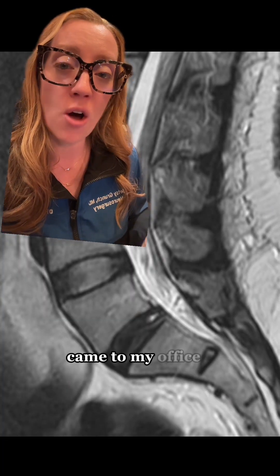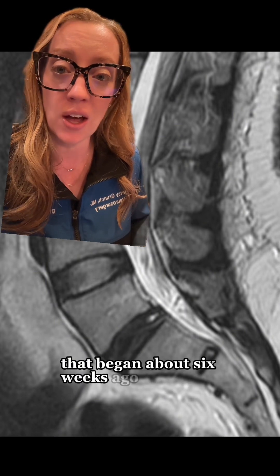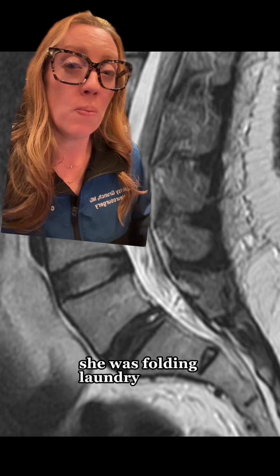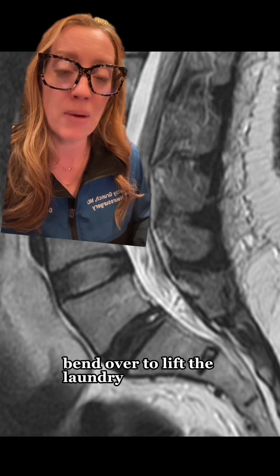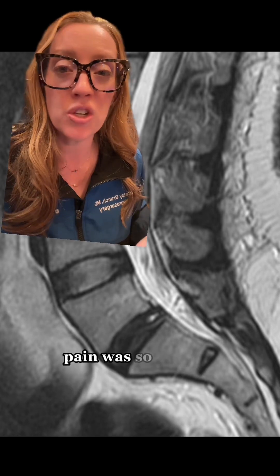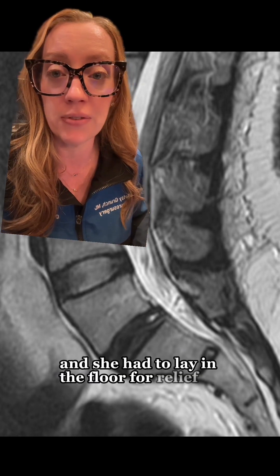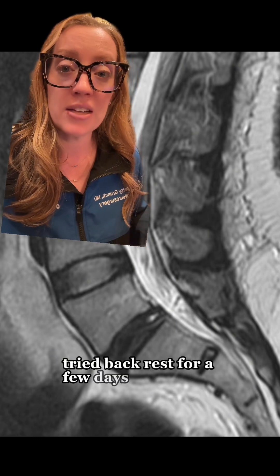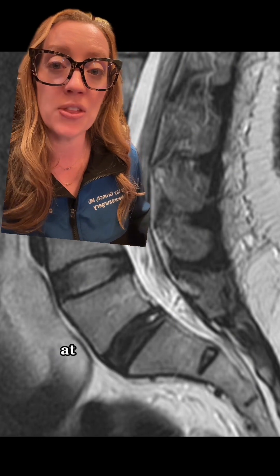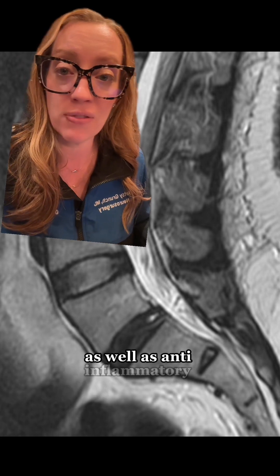A 32-year-old female came to my office with complaints of lower back pain that began about six weeks ago. She was folding laundry, bent over to lift the laundry basket, and felt a knife straight in her lower back. The pain was so intense that she could not move and she had to lay on the floor for relief. She tried bed rest for a few days and started some physical therapy at the recommendations of her primary care doctor, as well as anti-inflammatory medications.